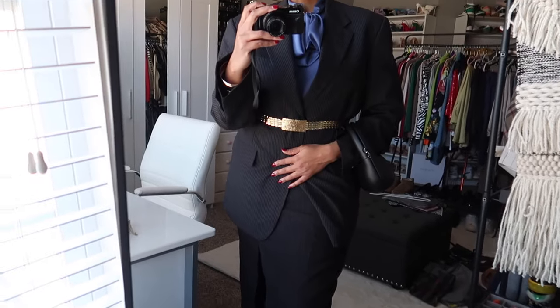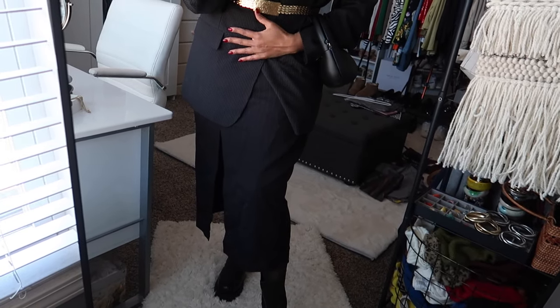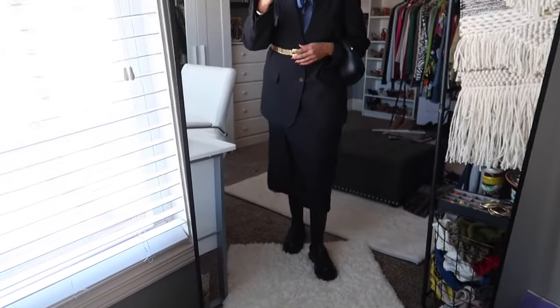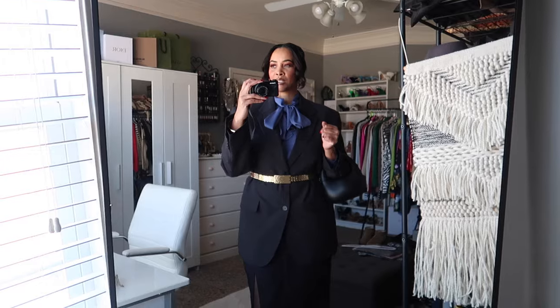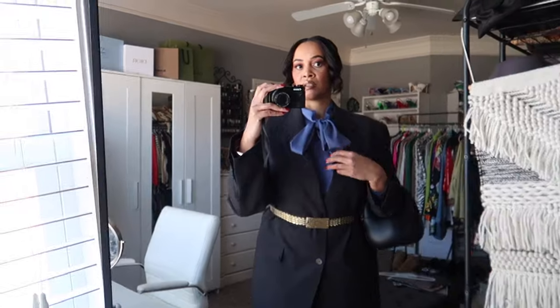The pinstripes don't match exactly — the pinstripes in the blazer are closer together and they're more spread apart in the skirt — but they're both black so it still works. The rest of the pieces: I have on a blue pussy bow blouse that I've had for years. I thought this outfit would be cute styling blue and black together — I love that color combination.